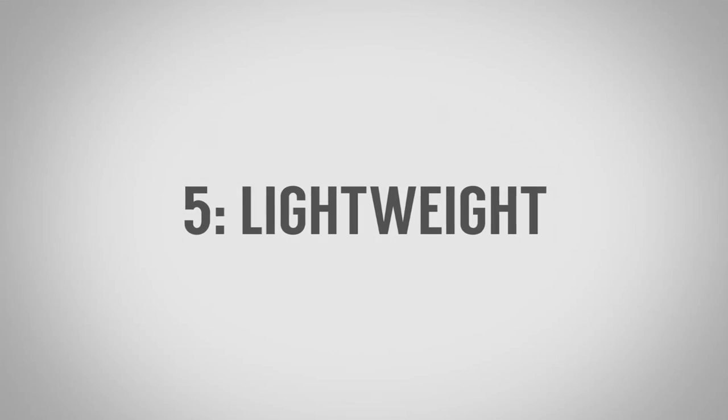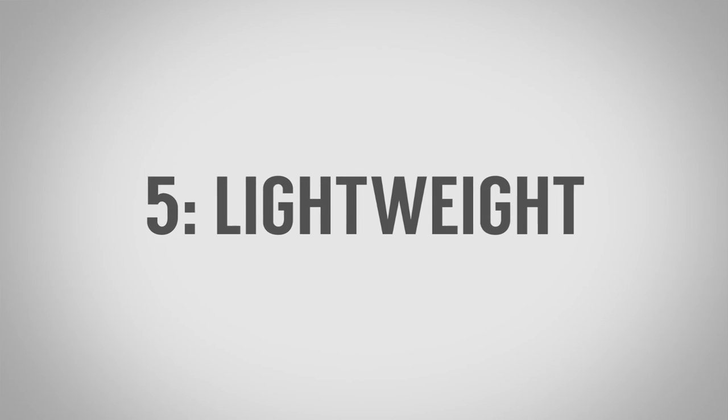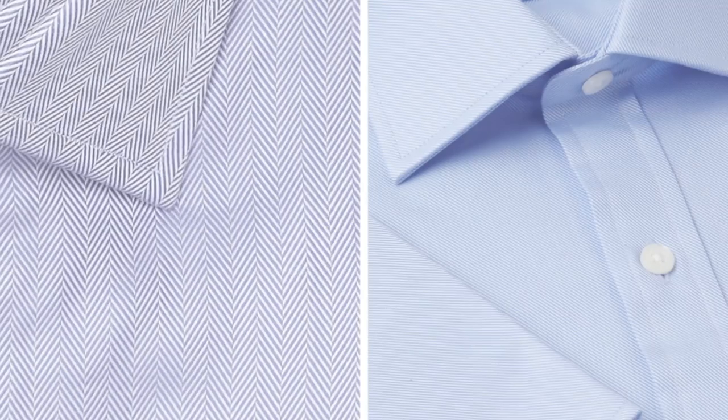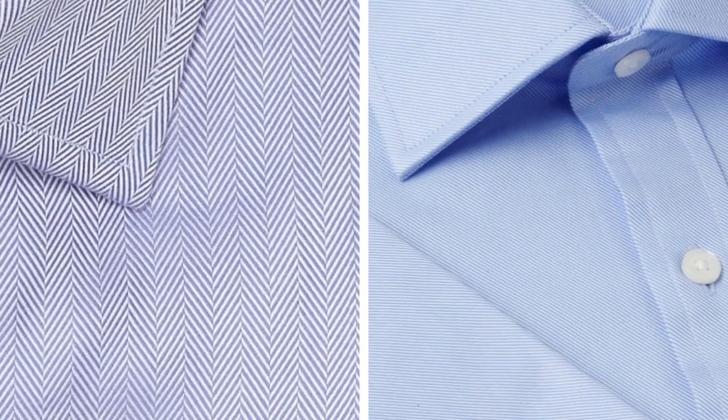Number five: it should be lightweight. This has partly to do with the material and the tightness of the weave, but also the structure and the way it's actually woven. If you've got a shirt with a herringbone or twill weave — as you see in many dress shirts — it's not going to be really lightweight and it's also not going to be very breathable. Look for something that, if you held it up to light, you might almost see through it a bit, but when you're wearing it it isn't see-through.